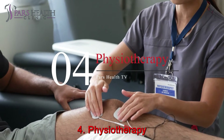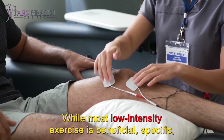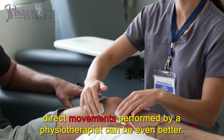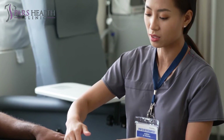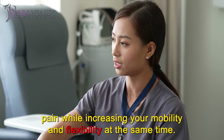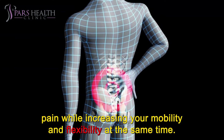Number 4: Physiotherapy. While most low-intensity exercise is beneficial, specific direct movements performed by a physiotherapist can be even better. A person with medical education knows what steps to take to help you relieve pain while increasing your mobility and flexibility at the same time.